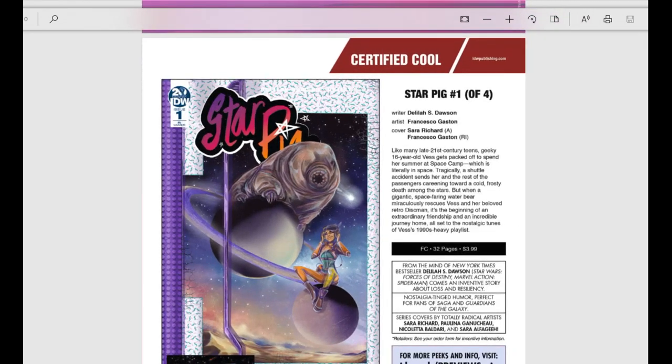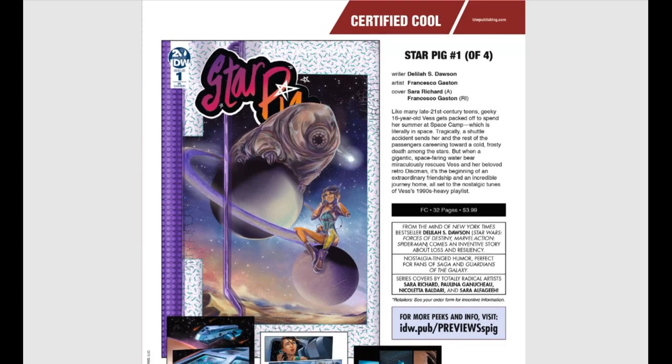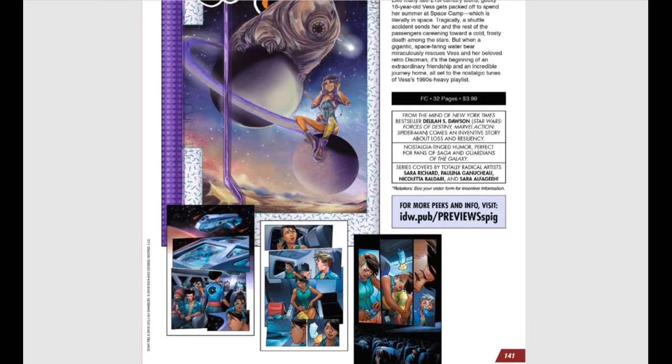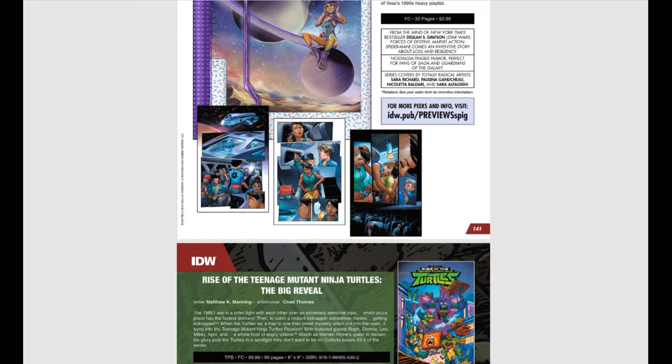Star Pig, issue number one of four — I just loved the name. Previews certifies it as cool, so it should be fun. Like many late 21st century teens, geeky 16-year-old Bess gets packed off to spend her summer at space camp, which is literally in space. Tragically, a shuttle accident sends her and the rest of her passengers careening towards a cold, frosty death among the stars — but then a giant space-faring water bear miraculously rescues them. I do not know, but it sounds like it could be a lot of fun.